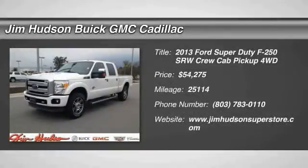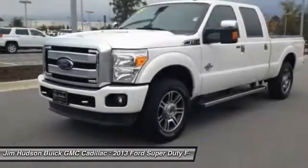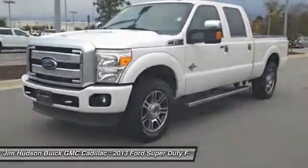The 2013 F-250 Super Duty: head-to-head fuel efficiency, head-to-head towing, head-to-head torque.